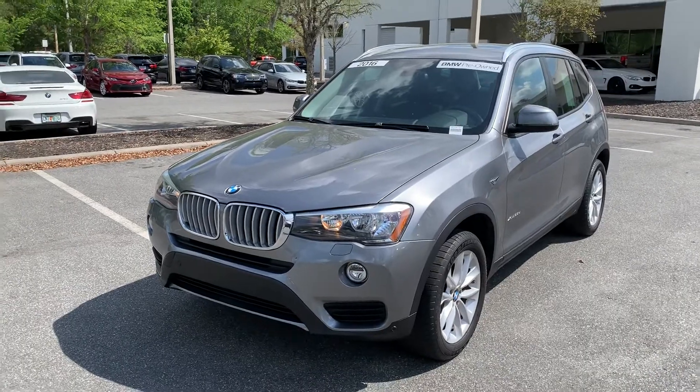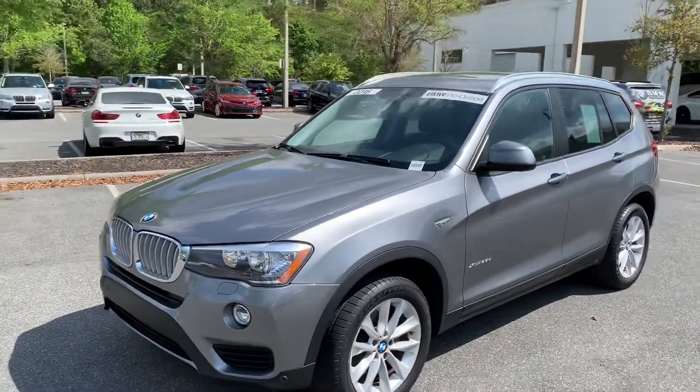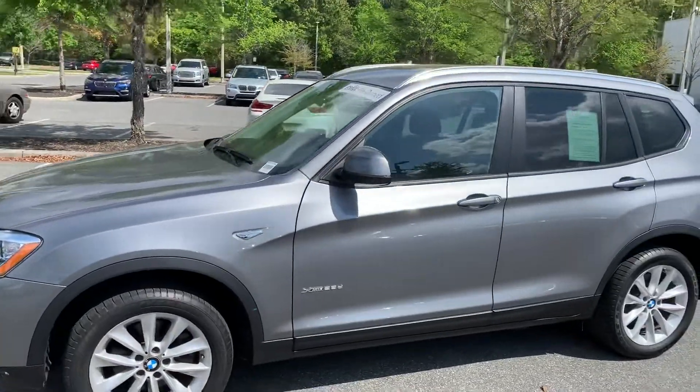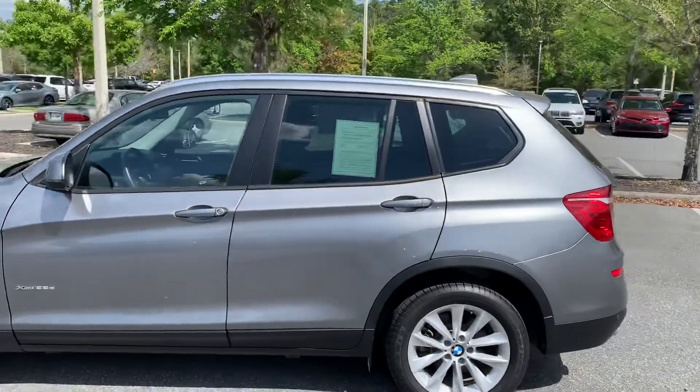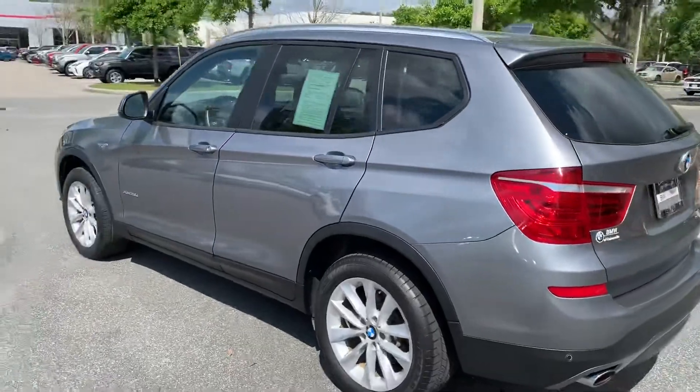I wanted to send you a quick video on this beautiful 2016 BMW X3 turbo diesel — 35,000 miles, one owner, pristine car. It was a local vehicle, space gray with black sensor tech interior.